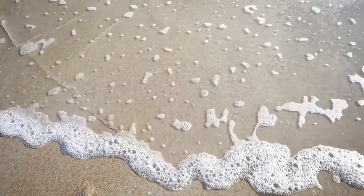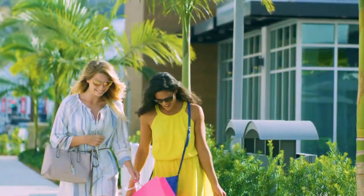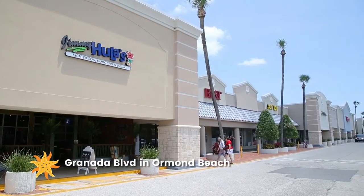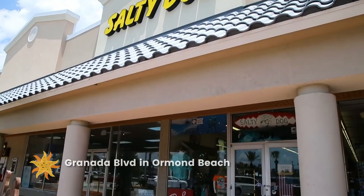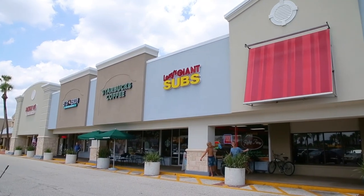When your wardrobe needs a refresh, embark on a trip to one of Daytona Beach's five unique shopping districts. Along Granada Boulevard to Ormond Beach, discover locally owned boutiques, specialty stores, and a wide range of places to refuel should you get hungry.